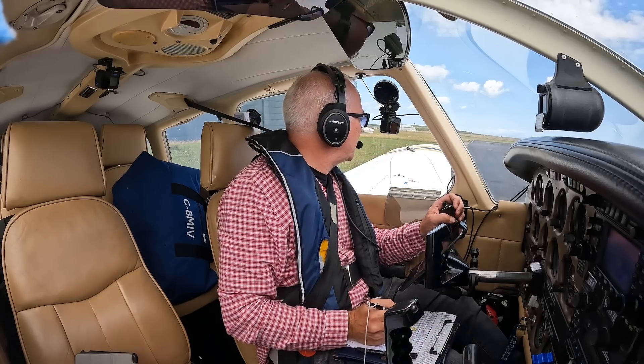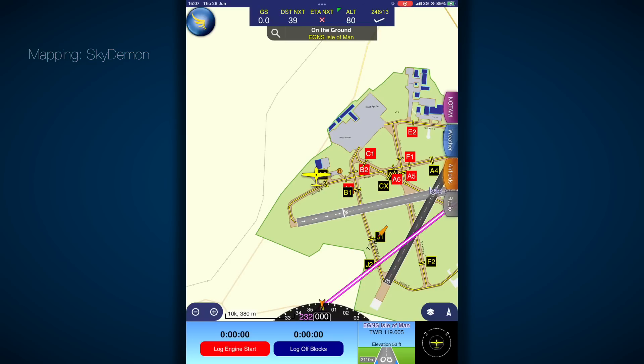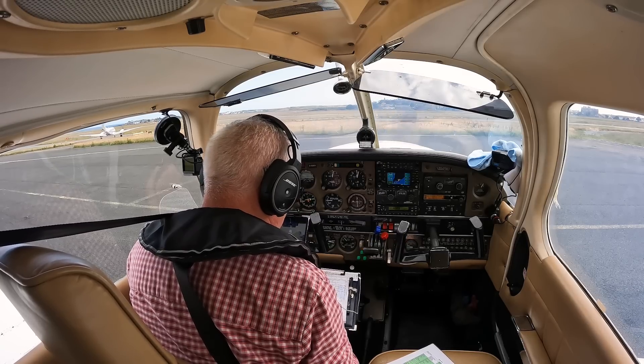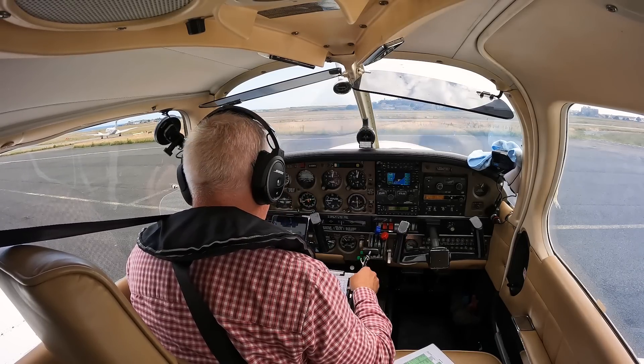Ronaldsway Tower, Golf Bravo Mike India Victor is ready for taxi. Golf India Victor, roger, runway 26, taxi holding point Alpha 1, cross runway 21, QNH 1017. Runway 26, taxi Alpha 1, cross runway 21, QNH 1017, Golf India Victor.